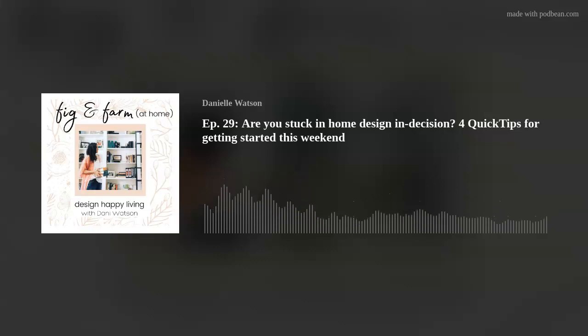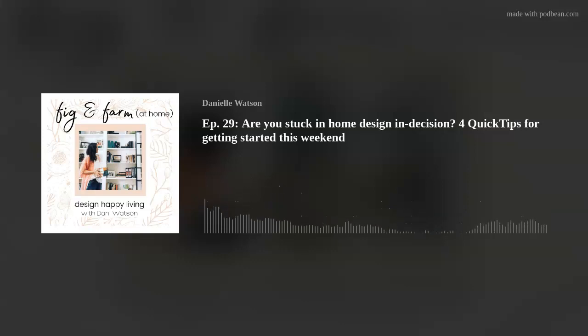Don't go there. Your mind is not going to go there. I'm not talking about you getting naked. I'm talking about your room getting naked. So here we go — let's dive into today's show and talk about those four quick tips so that you can move the design needle forward in your home this weekend. Enjoy today's show.